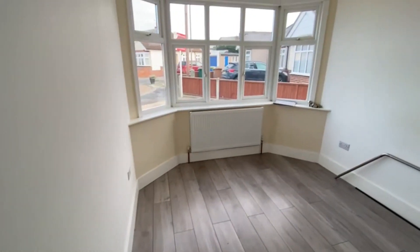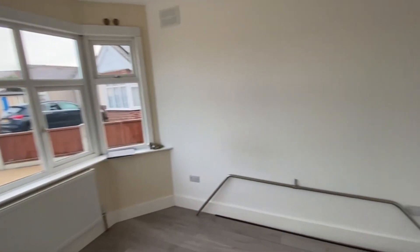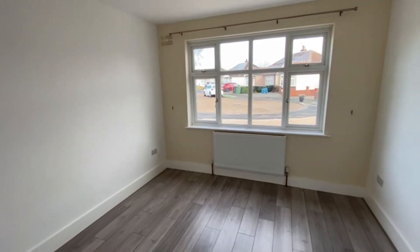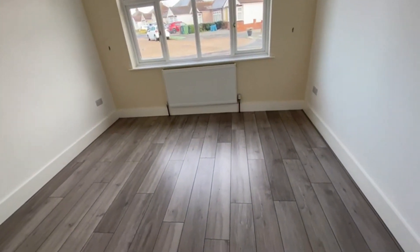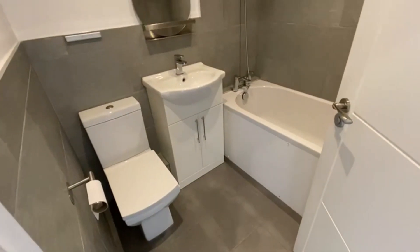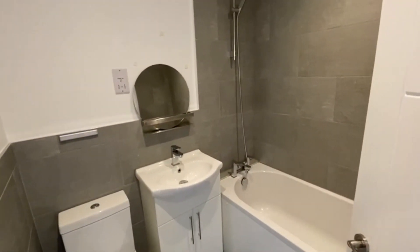To the front aspect we've got a double bedroom just here. The beauty of bungalows is you can change up to have bedrooms or receptions depending on what you're after. Another great double bedroom here. There's also a modern bathroom suite, fully tiled, in excellent order throughout.